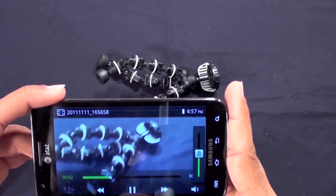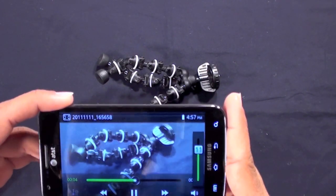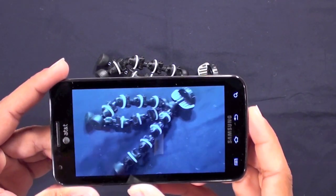We took that video and played it back: 'And now we are recording in full 1080p on the Samsung Galaxy S2 Skyrocket for AT&T.' Pretty good video quality there — nothing to complain about.